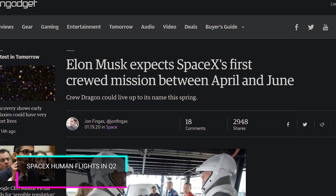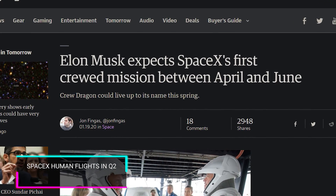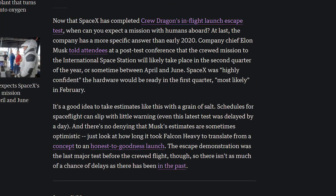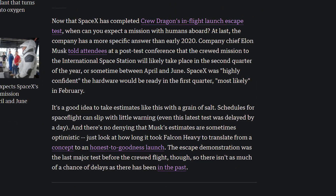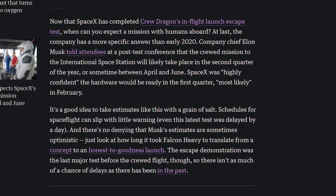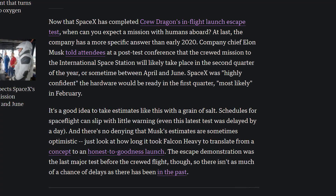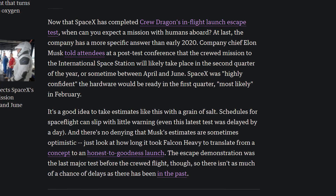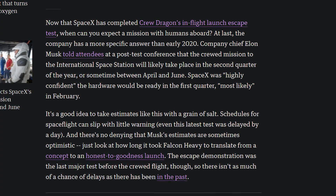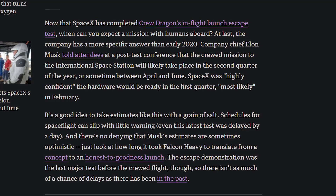And they'll probably get there thanks to Elon Musk and SpaceX's latest test, which was the abort mission test. It successfully allowed their mission to fail because the crew capsule could actually successfully detach from the rocket and make sure that it landed safely in the ocean. And that means that, at least according to Elon Musk, we should see the first crewed mission of SpaceX sometime in the second quarter of this year.